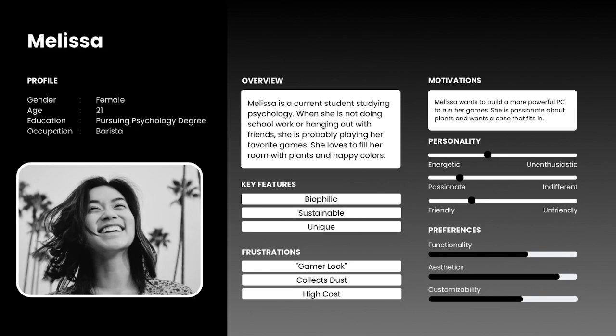Moving on, we have Melissa. She is a current student who loves aesthetic, biophilic, sustainable, and unique design. She has plants all over her room and her desk, and she wants a PC that can really just fit into that environment. She also wants something that can run her games and be more powerful.